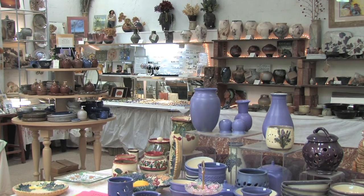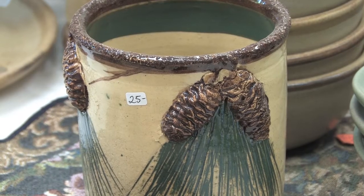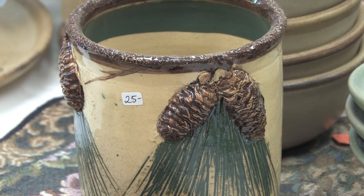We have a showroom and a gallery where we show our work. We do individual pieces as well as dinnerware sets.